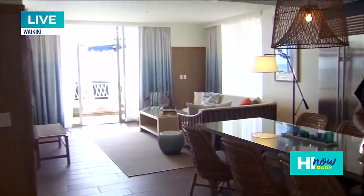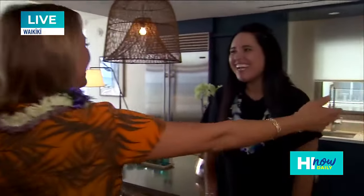Look here, this is Cassie. She's going to be showing us around. Aloha! Cassie Simpson from Outrigger — she's going to be giving us a grand tour. Thank you so much for being here. Thank you so much. I'm so excited to show you everything about this suite. We're excited to be here.